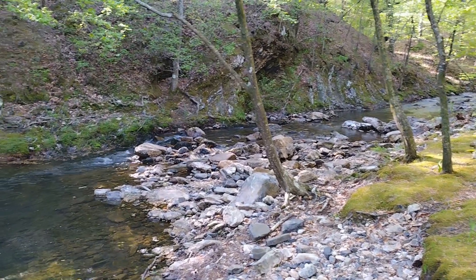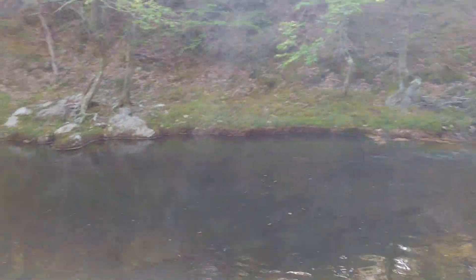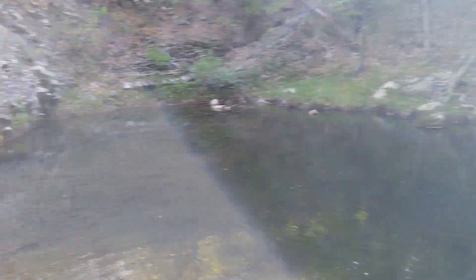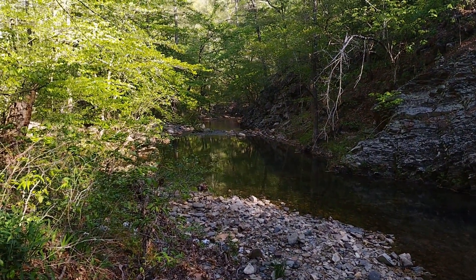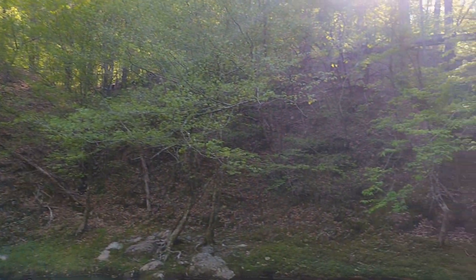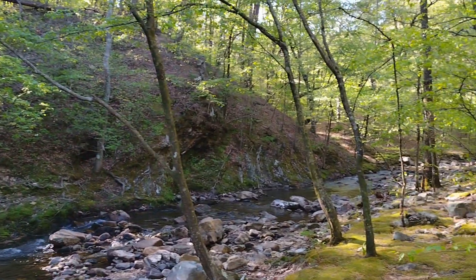Just down from the campsite is Caney Creek, and it's flowing nicely. There's a nice little swimming hole right here. I've never camped at this particular campsite before, but it's very cool. There are lots of sheer bluffs on this side, so to get back to the trail I'll have to double back — but wow, what a nice area. In the summertime, I imagine this will be a great little swimming hole.